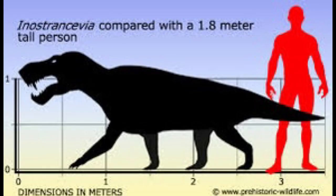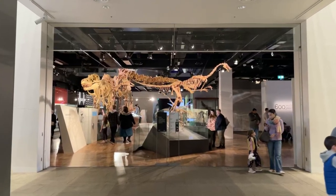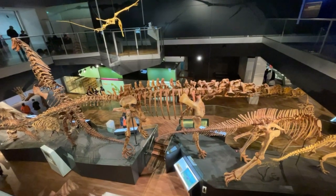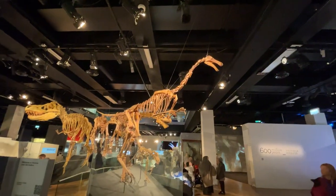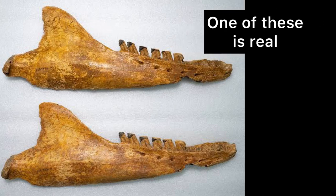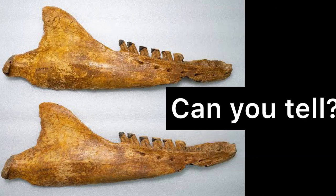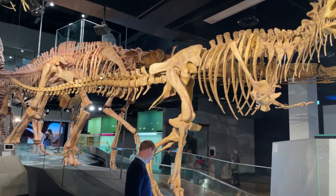We're greeted by Inostransevia, which belongs to a group of mammal-like reptiles that curiously led to modern mammals, which includes humans. So is Inostransevia my great-great-grandad? Then inside there are 17 replica dinosaur skeletons — some of them are massive. They don't display the real bones due to their fragility and because scientists are still studying them, but the copies are so good I don't think you can tell the difference anyway.